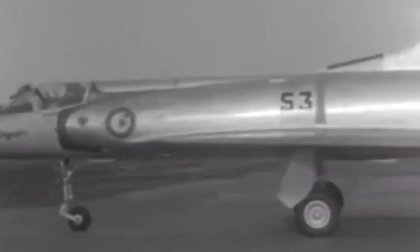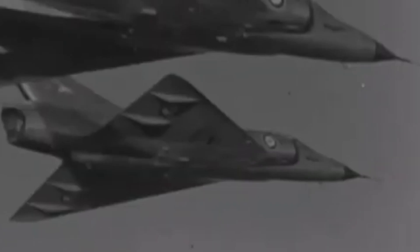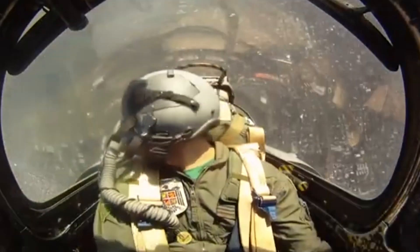The Dassault Mirage 3 was one of the iconic Cold War fighter airplanes. It was the first European fighter that could fly past Mach 2 in level flight. The Israelis used it in combat in the Middle East and the Argentinians used them in combat in the Falklands.